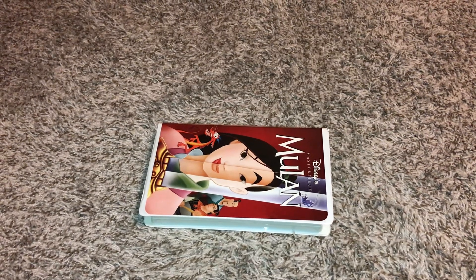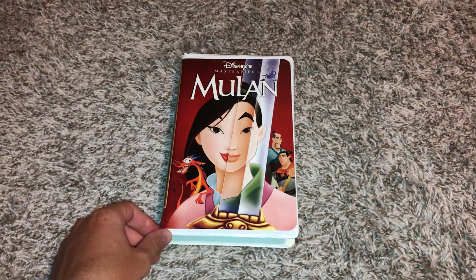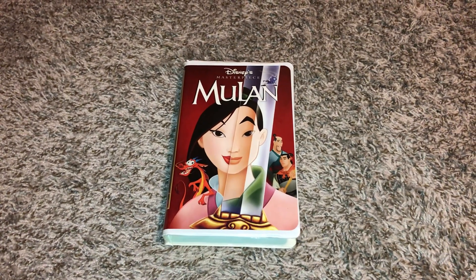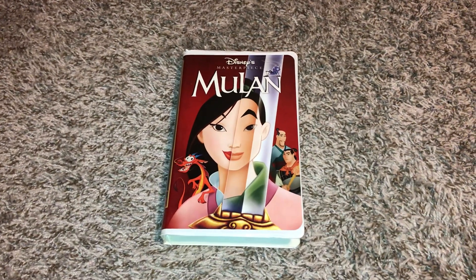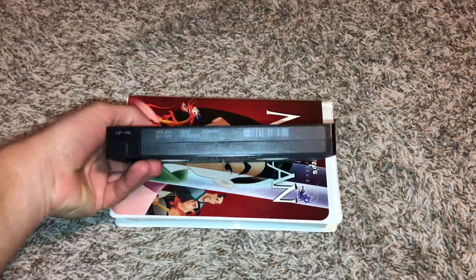January 28th, 1999, and this copy has the coming soon to video version right during the preview for A Bug's Life. And no, this copy does not have the Disney.com promo at the beginning at all, because this copy is version 2 of the 1999 VHS. Just want to give you proof on that.